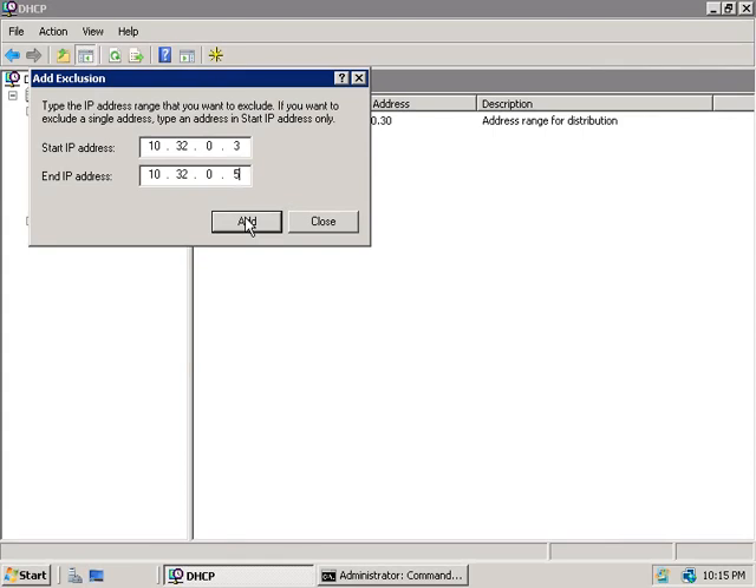Another thing we can do to improve security on our DHCP server is to configure Network Access Protection. With NAP active, we can configure DHCP enforcement, which means that a client wanting to use DHCP must meet certain system health requirements to obtain an unlimited IP address lease. If a client doesn't pass the required health checks, you can force it to only access a more restricted part of your network — healthy clients can go anywhere, while those that might be a security risk are limited in what they can do.